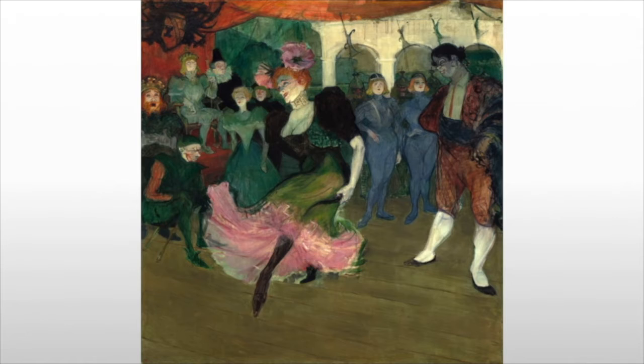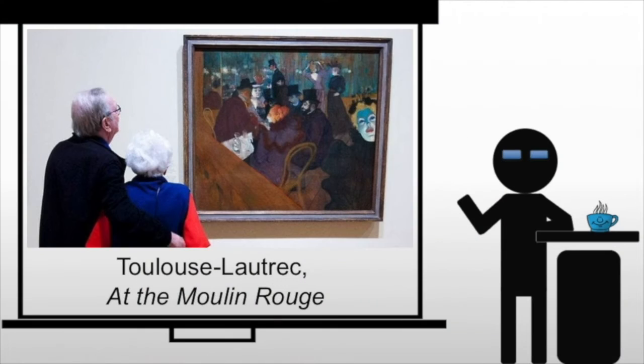Instead, he reveled in the cheap music halls, the bordellos, and the cafés of Paris. And the piece we're looking at is actually at the Moulin Rouge. If you look in the background, you can see Nicole Kidman coughing up blood back there or something. So let's move ahead and look at the work.